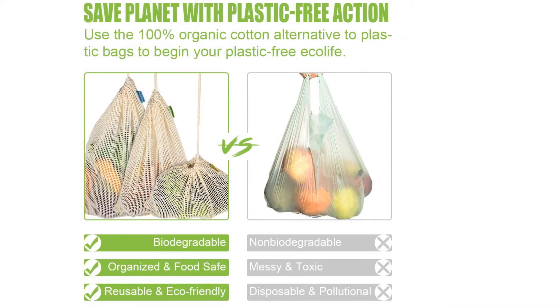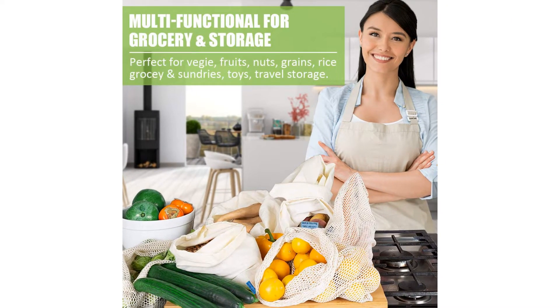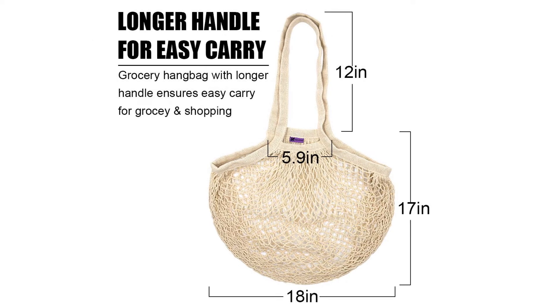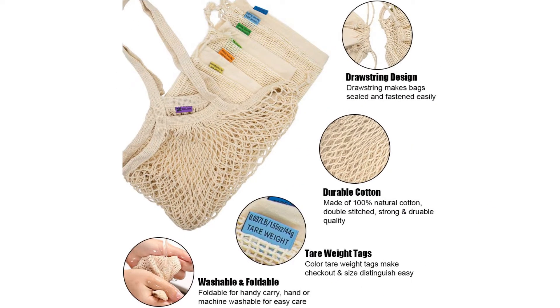The bags, made from double-stitched cotton, are both lightweight and heavy-duty and come with different colored tear-weight labels. If you use one of these bags, you could save up to 1,000 plastic bags. Furthermore, these bags are biodegradable and food-safe, and the packaging is zero waste.